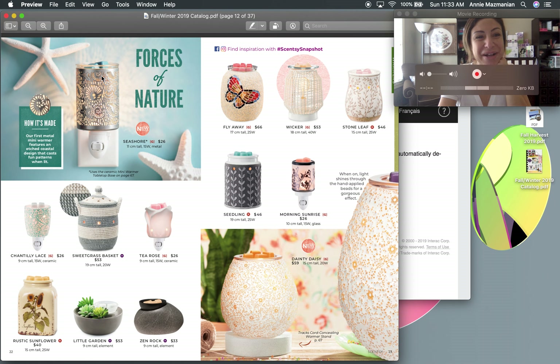The 'Forces of Nature' section features a brand new tin nightlight — Scentsy's first-ever metal mini warmer, featuring an etched coastal design that casts fun shadow patterns on the wall when lit. I noticed they're retiring the Sand Dollar and Octopus nightlights and replacing them with this one, which is so, so pretty. I'm excited to try it.